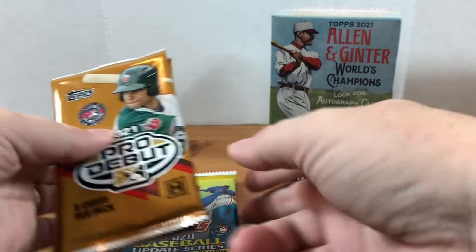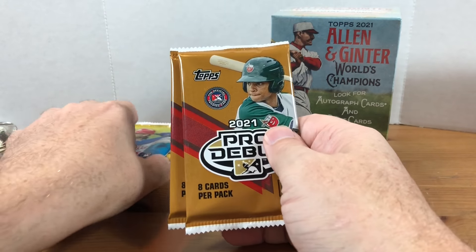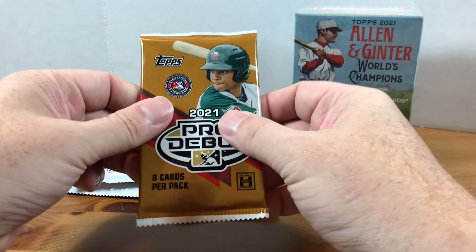My four additional packs: a hobby pack of 2021 Topps Series 2, 2020 Topps Update — if you remember last month I wasn't too excited when I saw this pack, but we ended up pulling that awesome Shohei Ohtani Relic — and two hobby packs of 2021 Topps Pro Debut. Two packs means a good chance at an auto. These are all hobby packs. Let's go ahead and open up our packs.